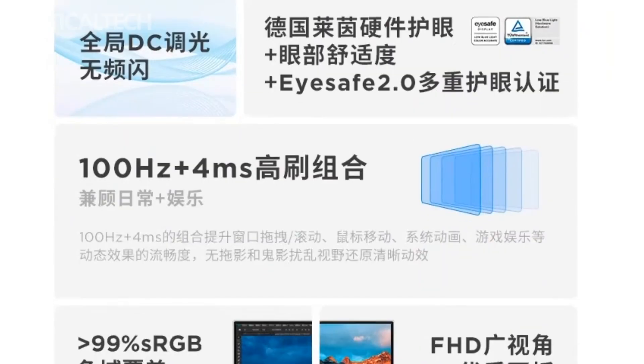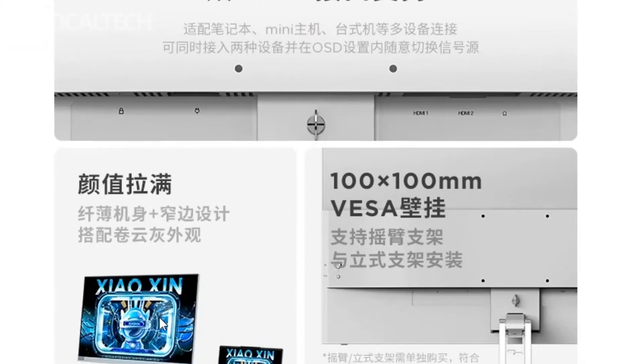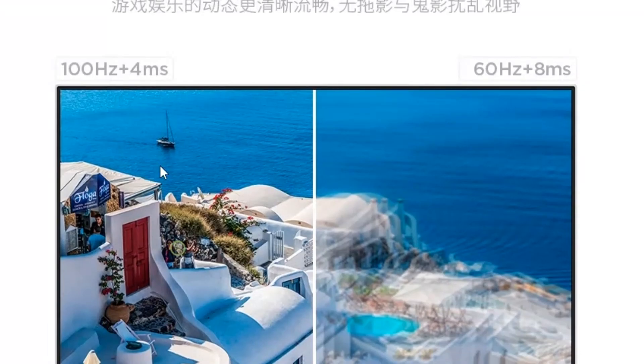The standout feature of the Xiaoxin monitor is its impressive refresh rate of 100 hertz. This high refresh rate enhances the fluidity of on-screen motion, resulting in smoother transitions and reduced motion blur. Gamers in particular can benefit from this feature, as it provides a more responsive and immersive gaming experience. Fast-paced games become more engaging as the monitor keeps up with the action in real-time.